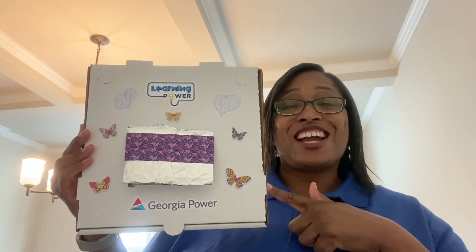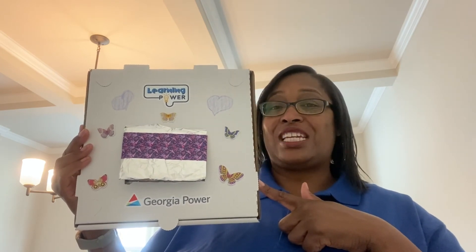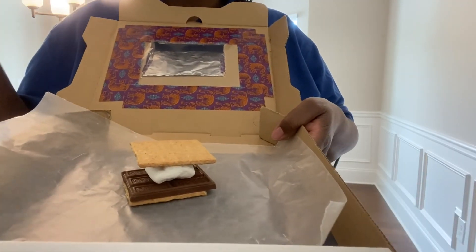Now that I have my solar oven all decorated, I can make my s'more. We're going to be making a s'more treat and enjoying it after we use the energy from the sun to make it all ooey and gooey. I have some graham crackers, chocolate, and marshmallows. I'm going to put one piece of graham cracker, a piece of chocolate, a piece of marshmallow, and top that with the other graham cracker. Now I'm ready to put it inside my solar oven. I'm going to make sure my little window is up so that the energy from the sun can hit the aluminum foil and make my s'more ooey and gooey. I'm ready to take this outside and put it on top of the picnic table, and let the solar energy from the sun do the rest.